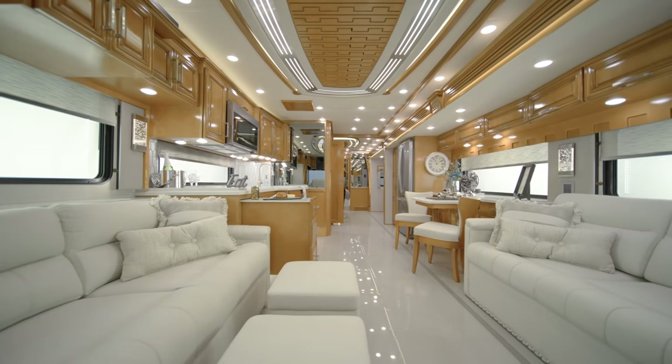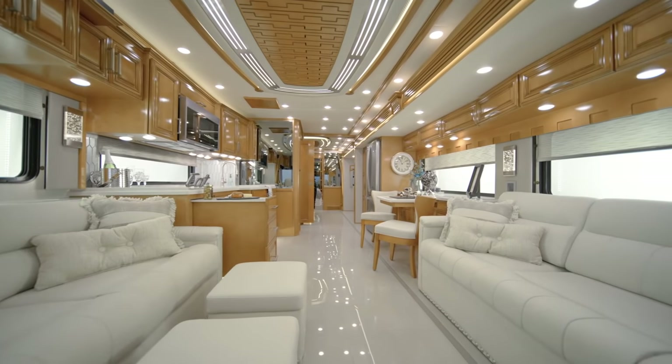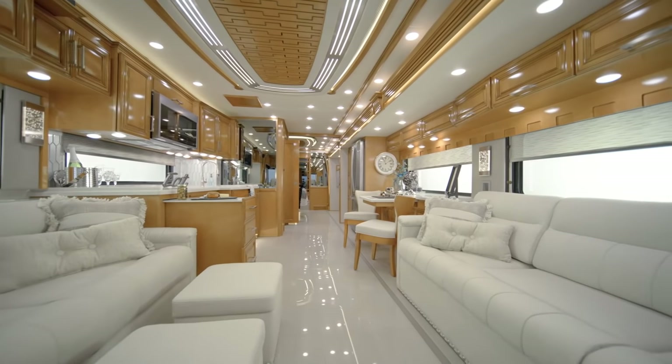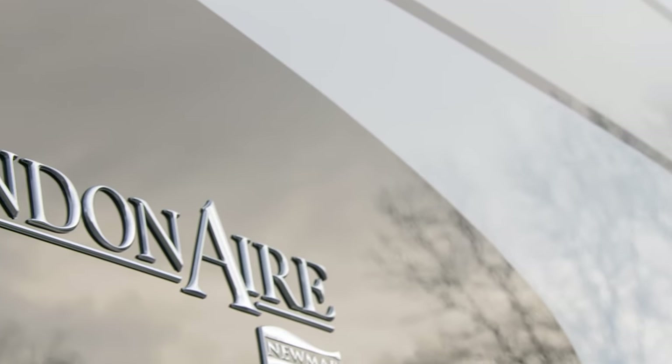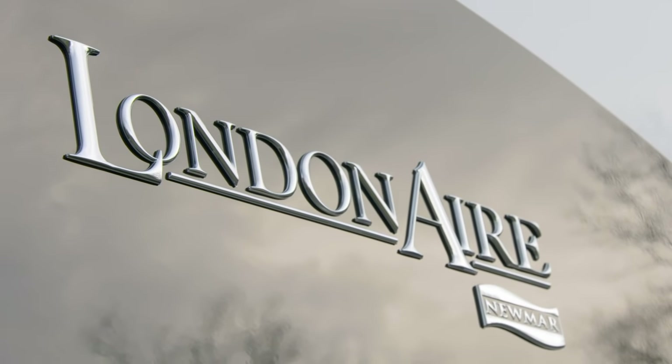A coach that's picture-perfect on the inside and out, it's also loaded with standard features and modern Newmar innovations. It's our pleasure to show you around the 2021 London Air Luxury Motor Coach.